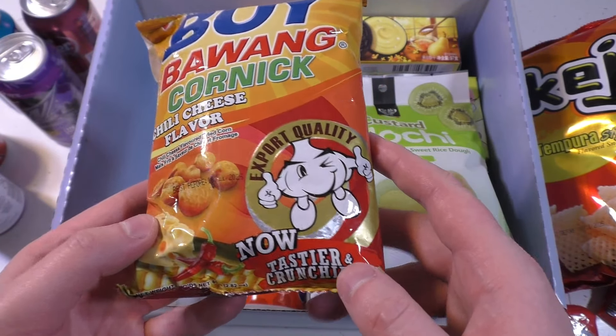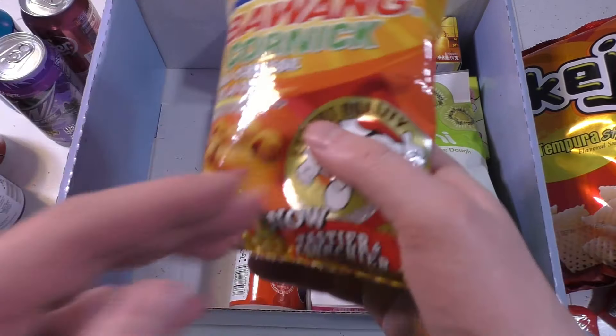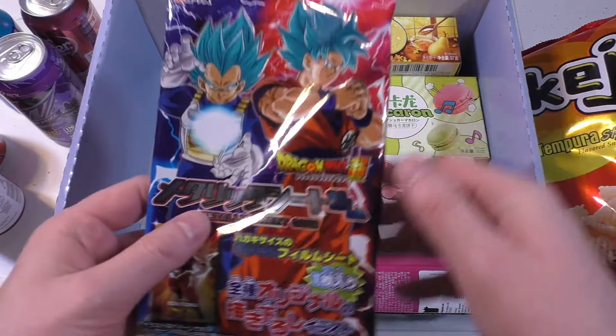This is from Japan. Was it a Japan mystery box? I think it was an Asia mystery box. I'll find out. Aha - Mochi! I love Mochi.